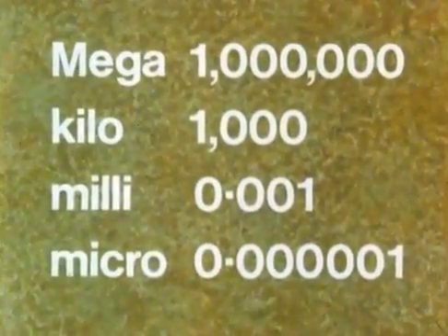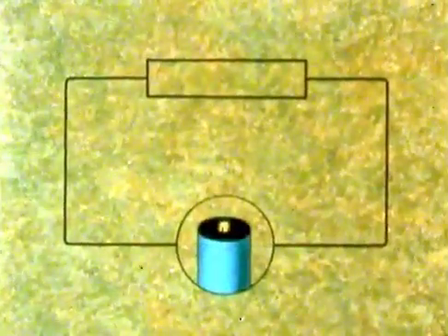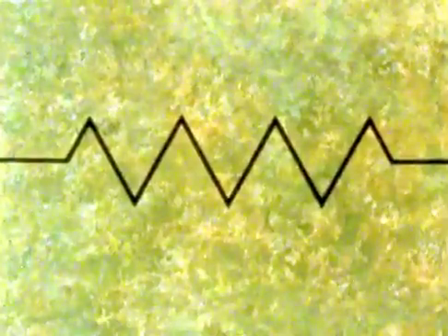Now let's go on to the next topic, which is drawing circuits. Here's a very simple circuit. The short and long line symbol stands for a single cell; the longer line is the positive terminal. If it had been a battery of cells, it would have been shown like this, with perhaps the voltage shown as well. This rectangle stands for a resistance — it might be a coil of wire, for example. You will often come across diagrams where a resistor is shown like this; this sign means exactly the same.